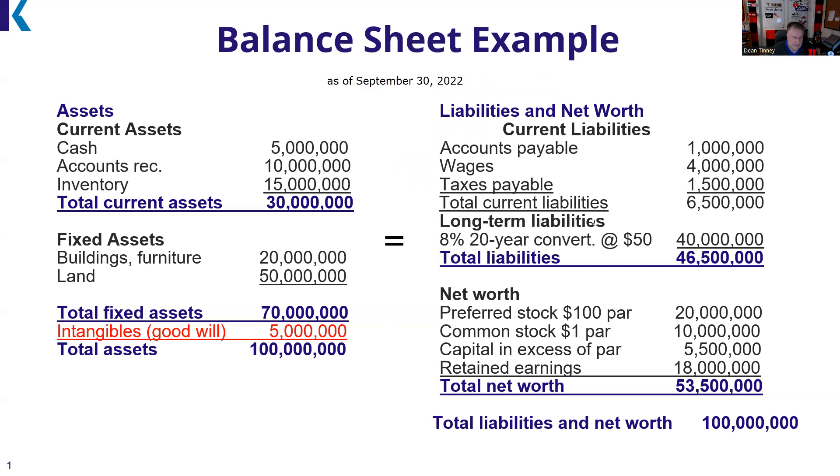Let's look at the asset side of the balance sheet first. Current assets are cash or things you plan to turn to cash within 12 months. So if I ask what are your current assets, I'm asking what is your cash and things you intend to turn to cash within 12 months. Here we have $5 million in cash and $10 million in accounts receivable.